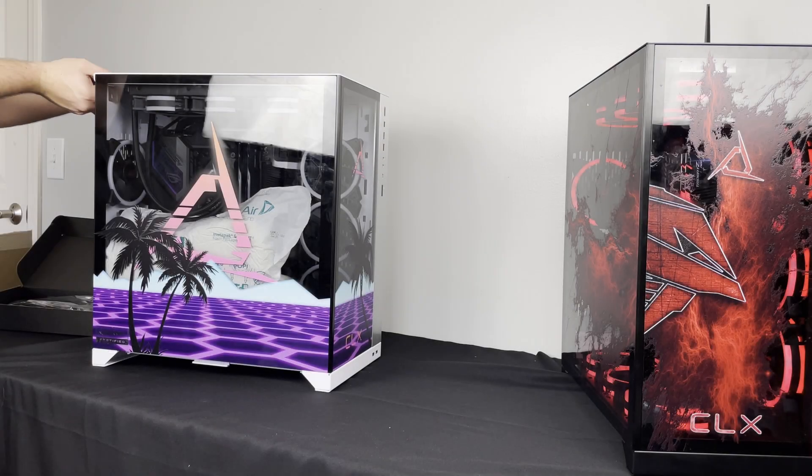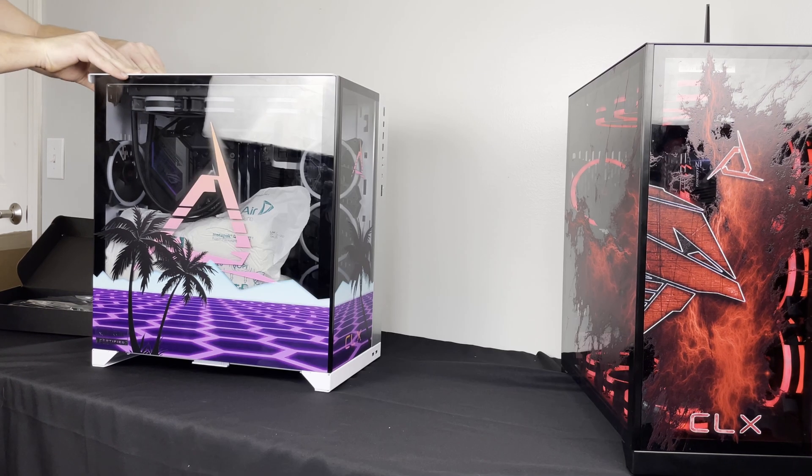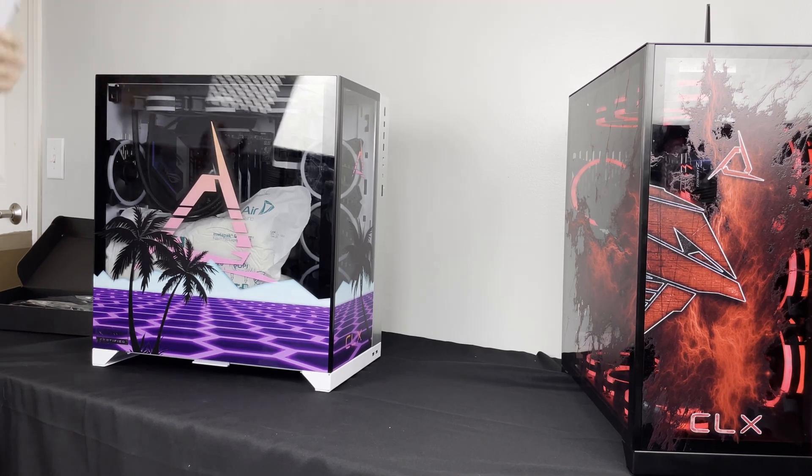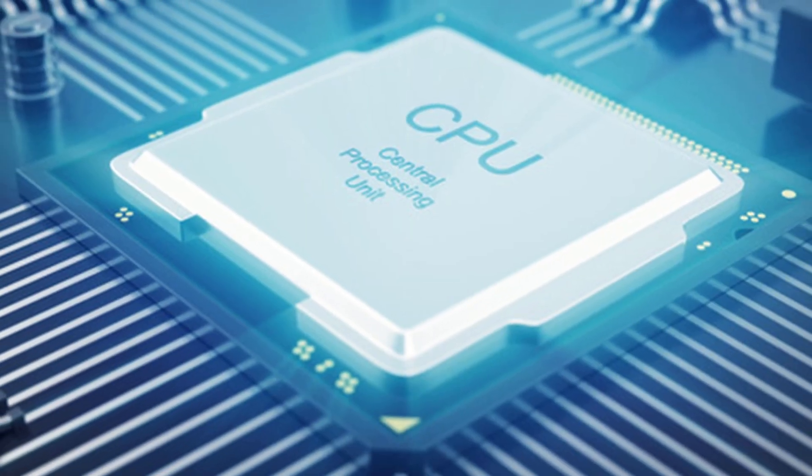I got a couple of PCs from a company called CLX. They are both pretty high-end machines and pretty much the best systems you can buy on the market, but the main difference between them is their CPUs and the CPU platform.